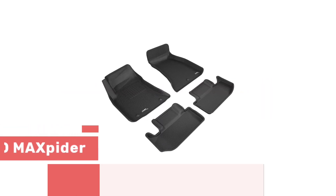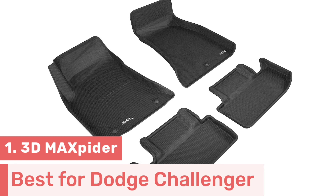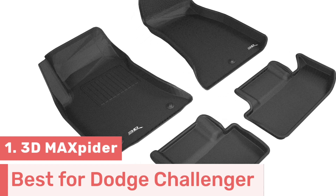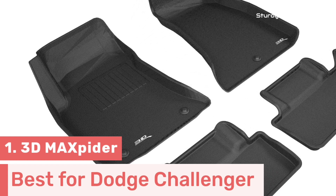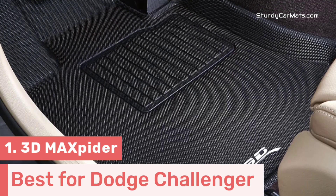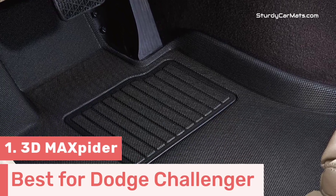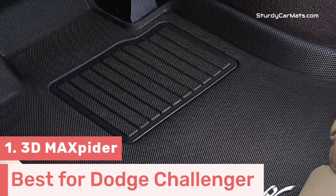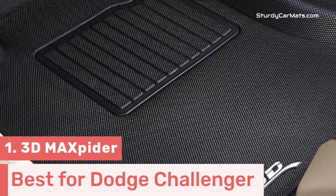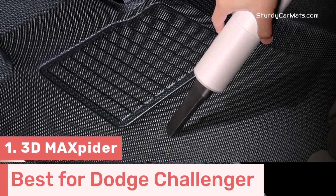Number 1. The 3D MaxPider is the designer of this ultra-protective floor mat for 2015-2021 Dodge Challenger, and it is specifically designed for Dodge Challenger, so it can be installed without any kind of trimming or adjustment. The heavy-duty TPE material gives it durability and flexibility, which is why it won't crack or curl in extremely high or extremely cold temperatures.